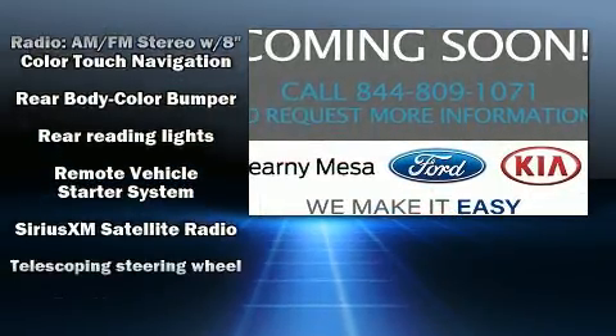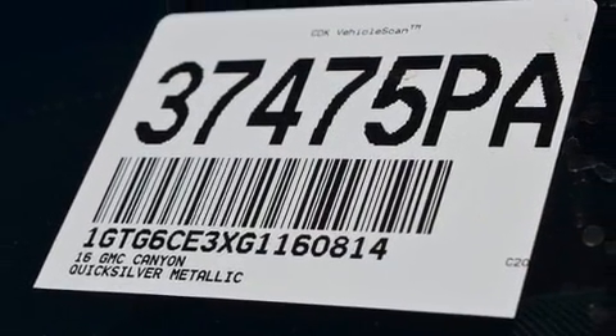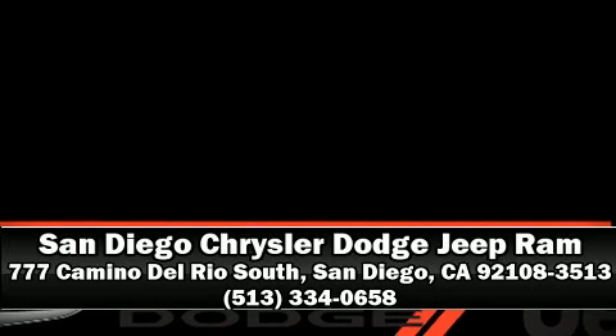No matter how challenging the driving conditions, our knowledgeable sales staff is available to answer any questions that you might have. We are here to help you.